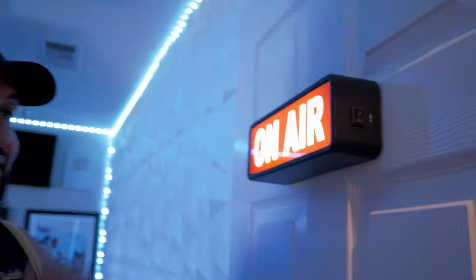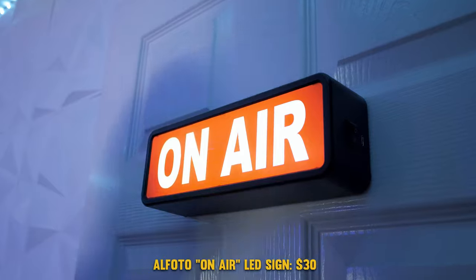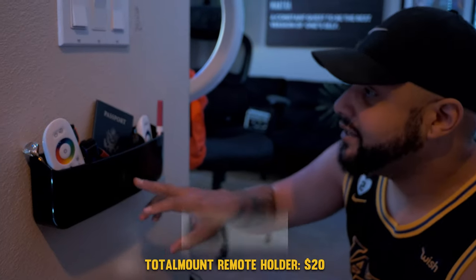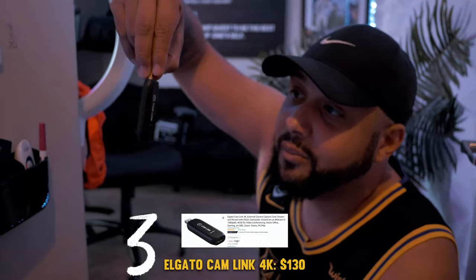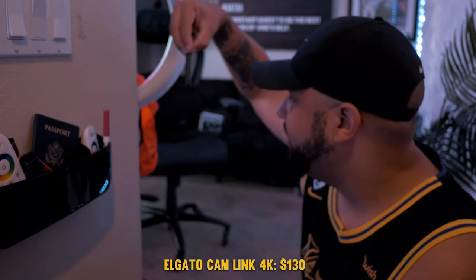First thing — this on-air sign to let my wife know, because my son does not care that I'm recording or live streaming. Amazon purchase. This remote mount that basically holds all of my remotes. This has come in real handy, especially because the more LED lights I got, the more holders I need. And this cam link — I have three of them: an original one, a 4K one, and the S Plus.